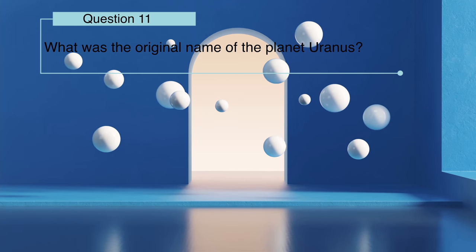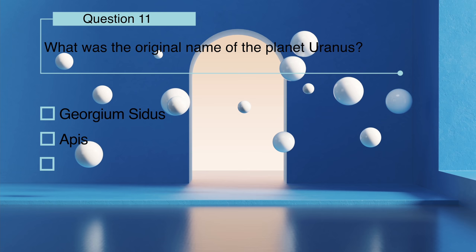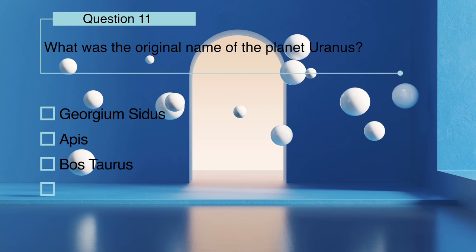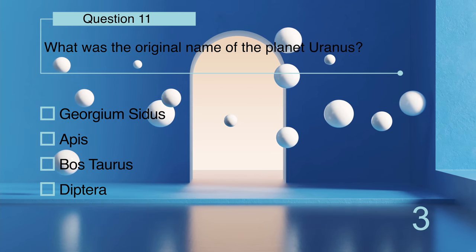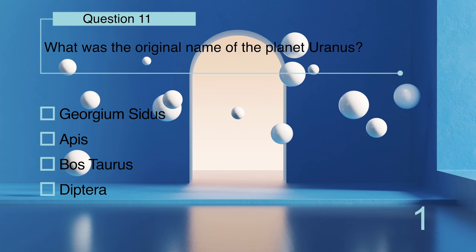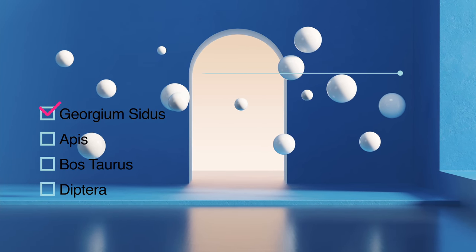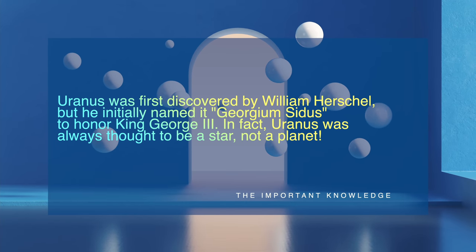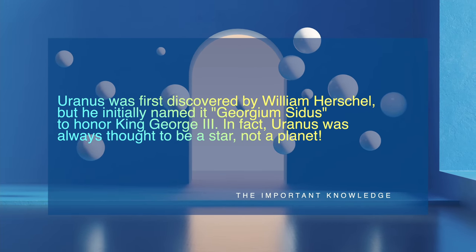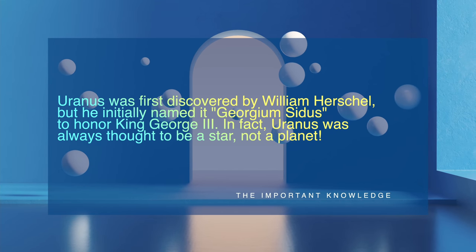What was the original name of the planet Uranus: Georgium Sidus, Apis, Bos Taurus, or Diptera? Uranus was first discovered by William Herschel, but he initially named it Georgium Sidus to honor King George the Third. In fact, Uranus was always thought to be a star, not a planet.